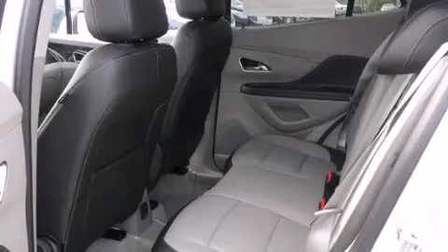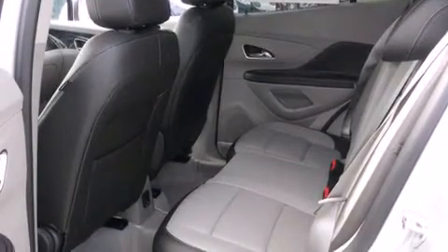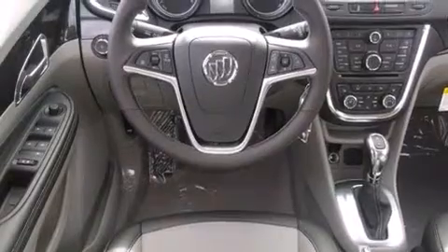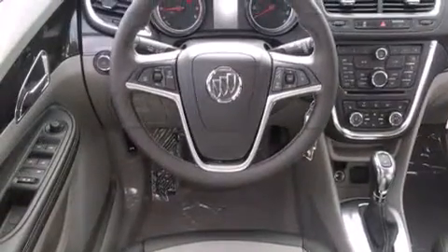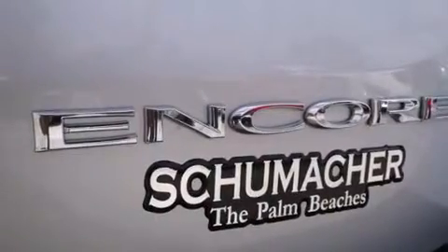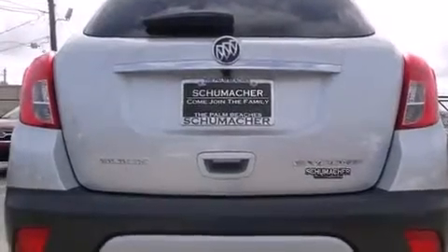All of the following features are included: a heated steering wheel, Bluetooth cell phone integration, traction control and stability control systems, side curtain airbags, and a memory setting for the driver's seat position so you can recall your favorite position with the touch of one button.